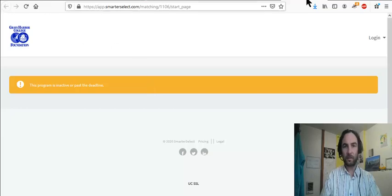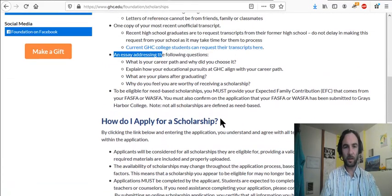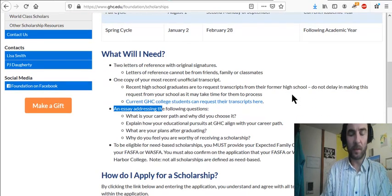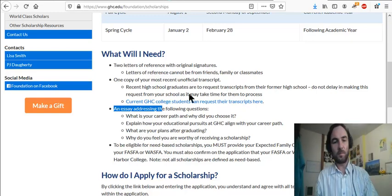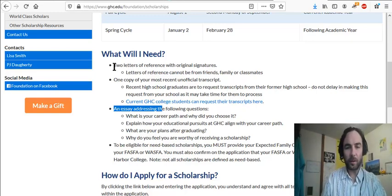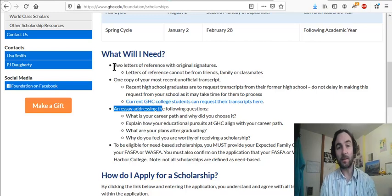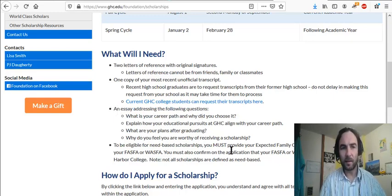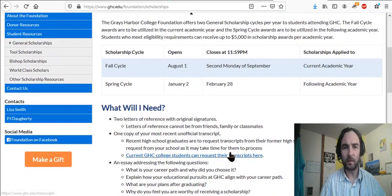The form isn't ready yet because the opening date hasn't arrived yet when I'm making this video. But for the two letters of reference, you want to think about getting letters from faculty or employers. Definitely think about asking faculty for letters of reference — that would be a good way of going about it. And do an essay.